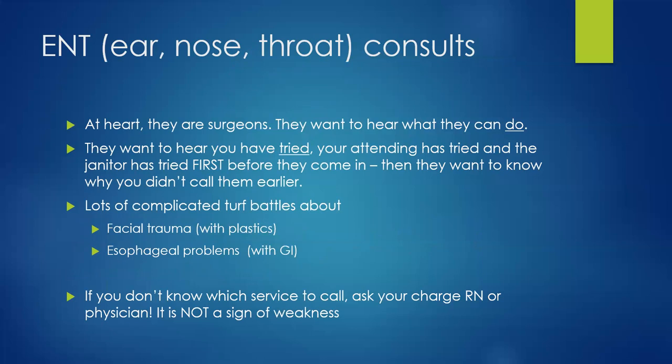The first thing about ENT or otolaryngology consults is that at heart, these folks are surgeons. When consulting them, they want to hear what they can do for your patient — do they need to take the patient to surgery right now, or is this something for clinic follow-up? They are well-versed in terse phone responses and will ask what you've already tried. So always attempt some treatment before calling for an ENT consult.